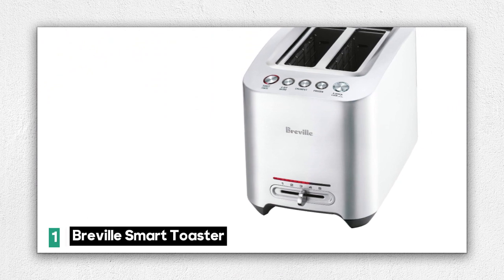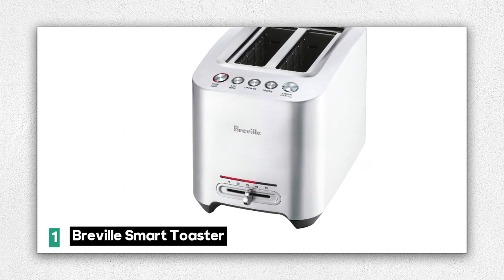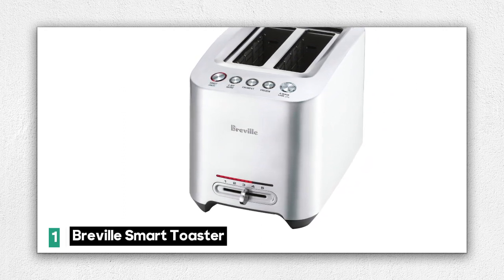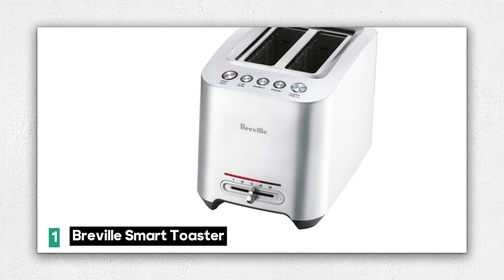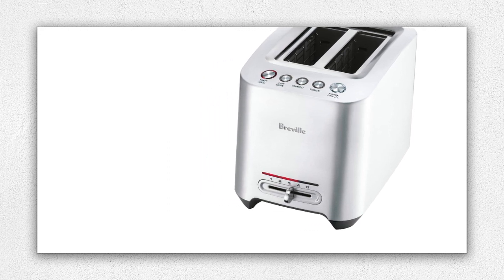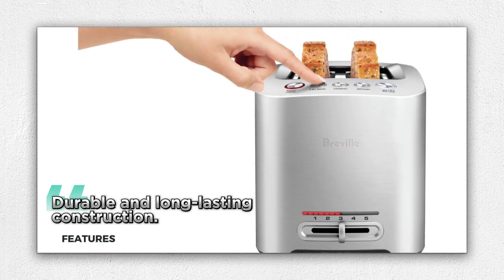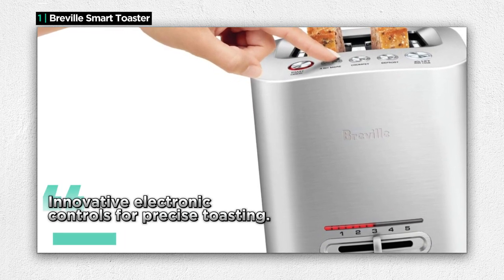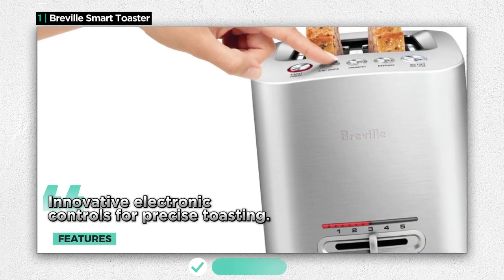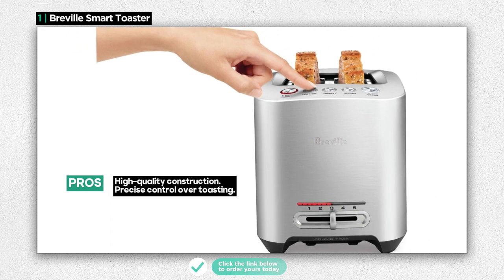Number 1: the Breville Smart Toaster, a high-quality toaster designed to elevate your toasting experience. This two-slice toaster is not your average kitchen appliance — it's packed with smart features that make it stand out. One of its standout features is its high-quality construction, built to last so you can enjoy perfectly toasted bread for years to come. The toaster boasts helpful electronic controls with one-touch automation. You can monitor your toast's progress using lift and look, and even add extra time using 'a bit more' to achieve your preferred level of toasting perfection.